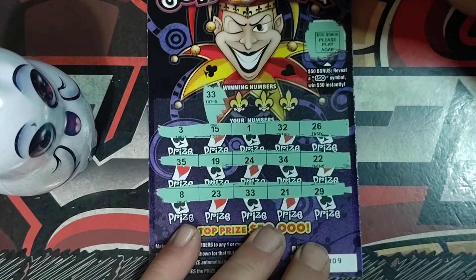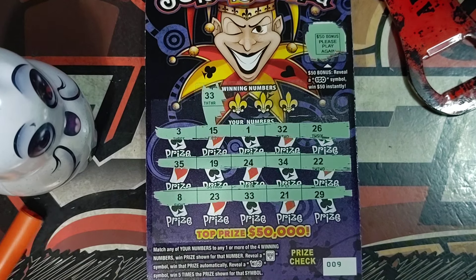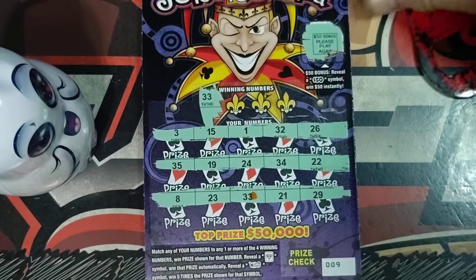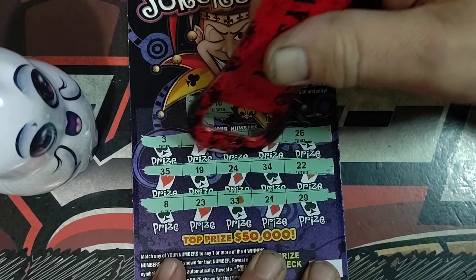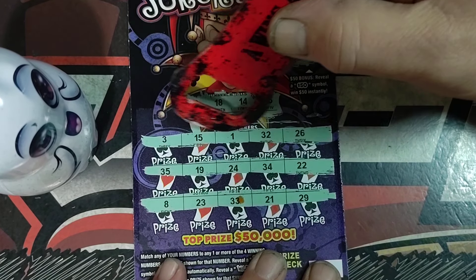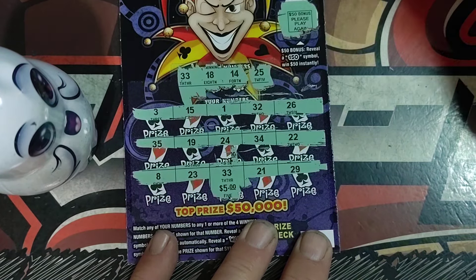No symbols found. Looking for a 33 — and we got a 33! Is this triple? No, okay, 8. But this is back to back on this one: 33, 33, 18, 14. Last one is 25 — and 25 is there! That's another $5.